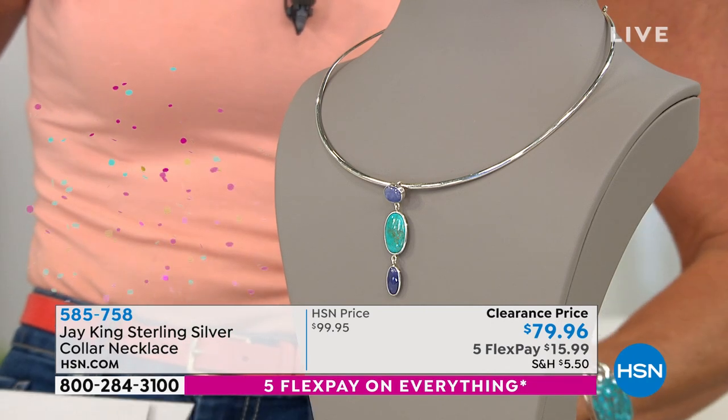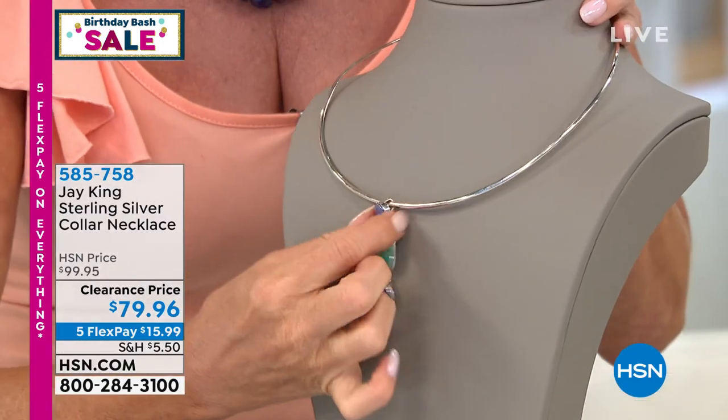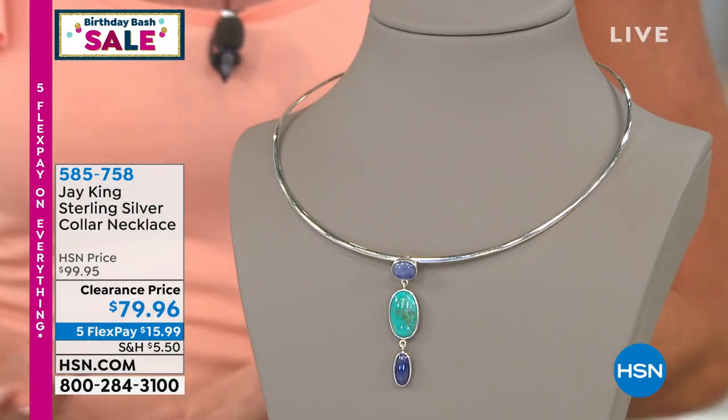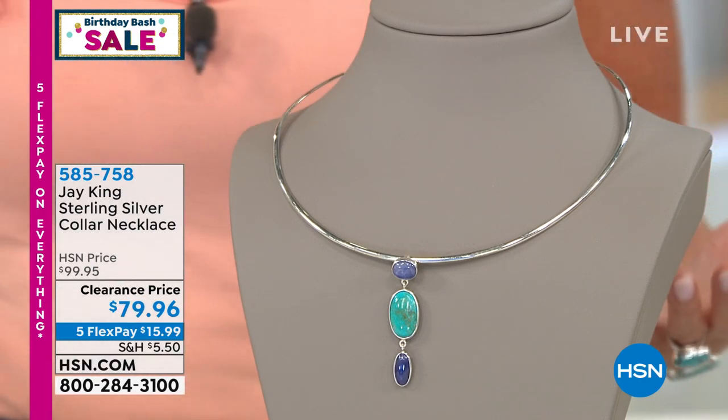Five flex payments on the collar necklace. It has a nice-size bail at the top that will accommodate just about all pendant pieces. So many of Jay's gemstone pendant necklaces can be utilized on the collar, giving a completely different look and feel. To me, this is the perfect way to extend your jewelry wardrobe — your Jay King wardrobe.